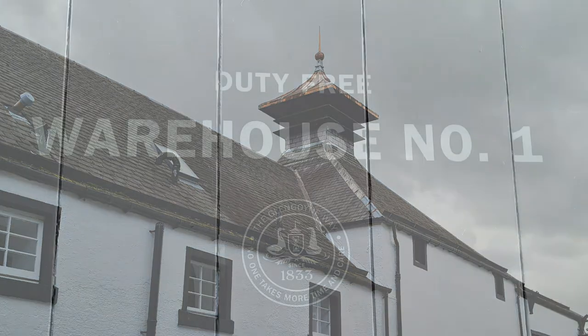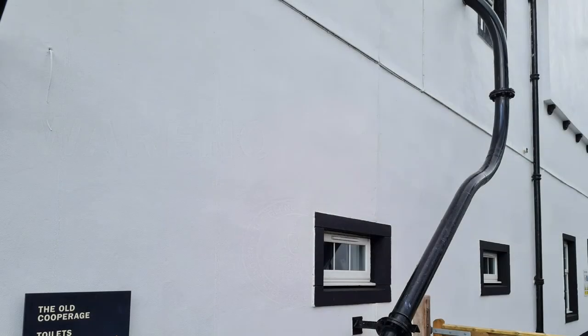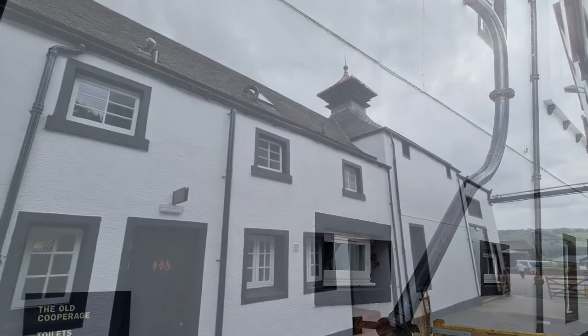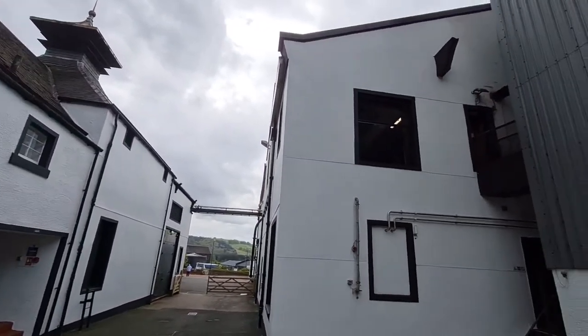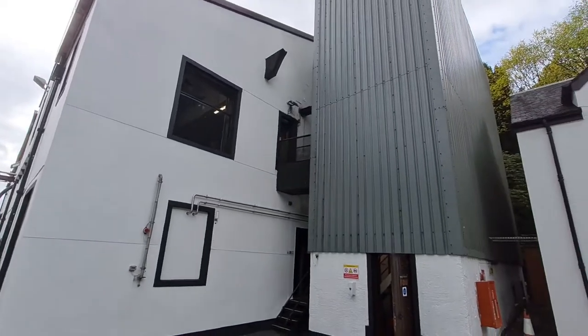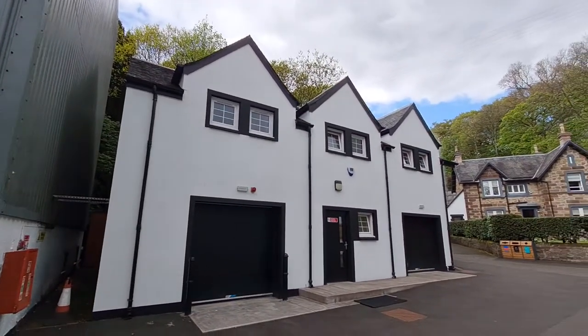Duty-free warehouse number one. They have, I think, eight different warehouses around the area. I really like that curved pipe that goes down there — I'm not really sure what it's for, but that's good. You can see the cargo area there, with the warehouses on the other side. The silo, a little bit of the small warehouses — that stone building in the back is where we did our tasting.